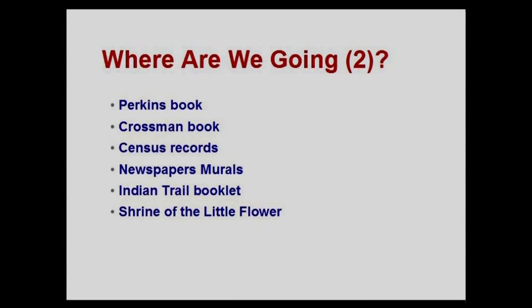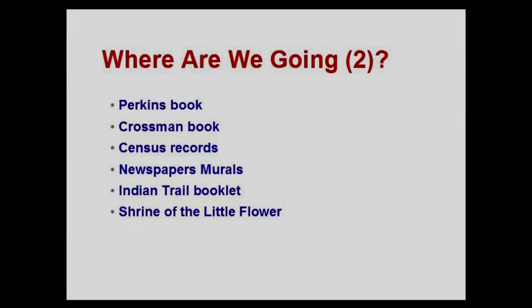Where are we going in this class? We're going to talk about the Perkins book — the late Owen A. Perkins' book, which is really the Bible of Royal Oak history in my opinion — the Crossman book from 1973, census records and how to use them, newspapers and murals, the Indian Trail booklet, and the Shrine of the Little Flower Church on Woodward at 12 Mile.